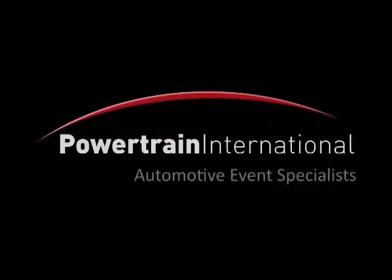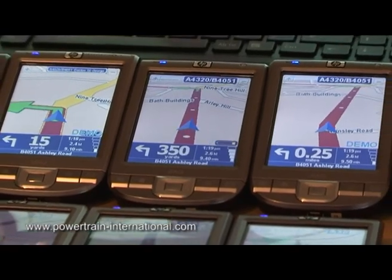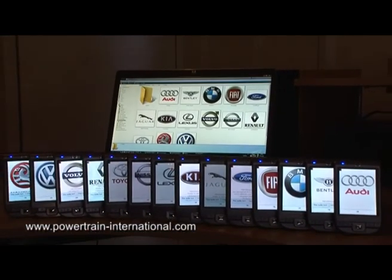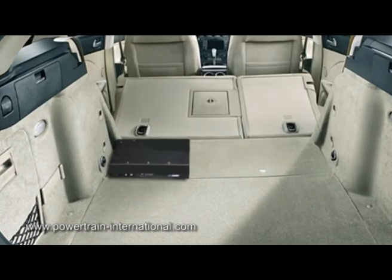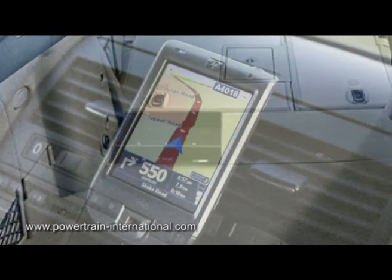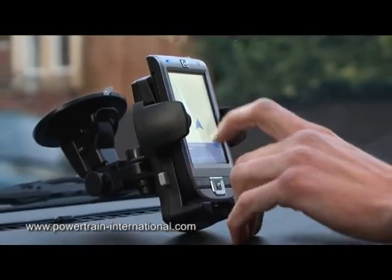Powertrain International designs and produces powerful and engaging automotive events. As part of our specialist event equipment, Powertrain offers clients their unique in-car messaging and satellite narration system, AutoGuidance. AutoGuidance offers multilingual in-car messaging to enhance product launches and increase engagement on automotive driving events.